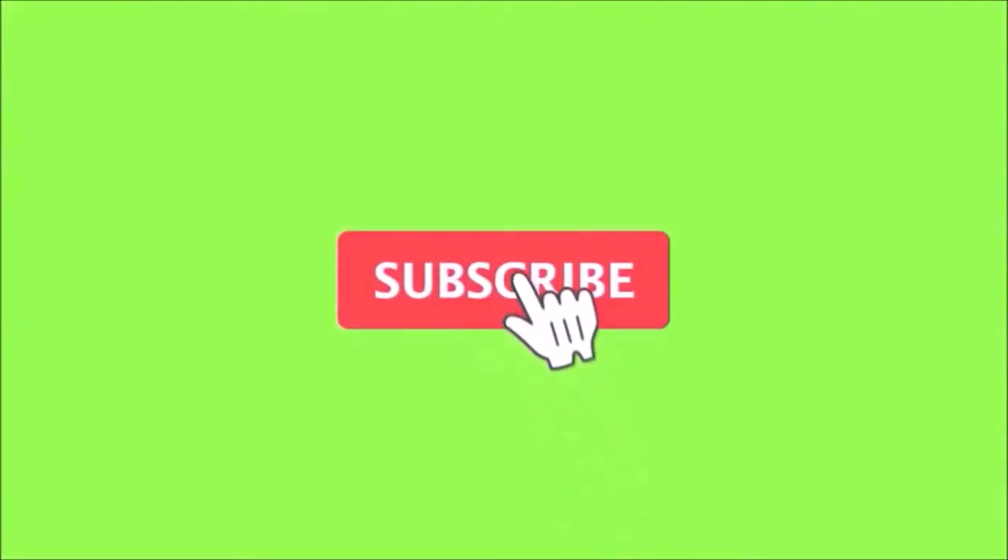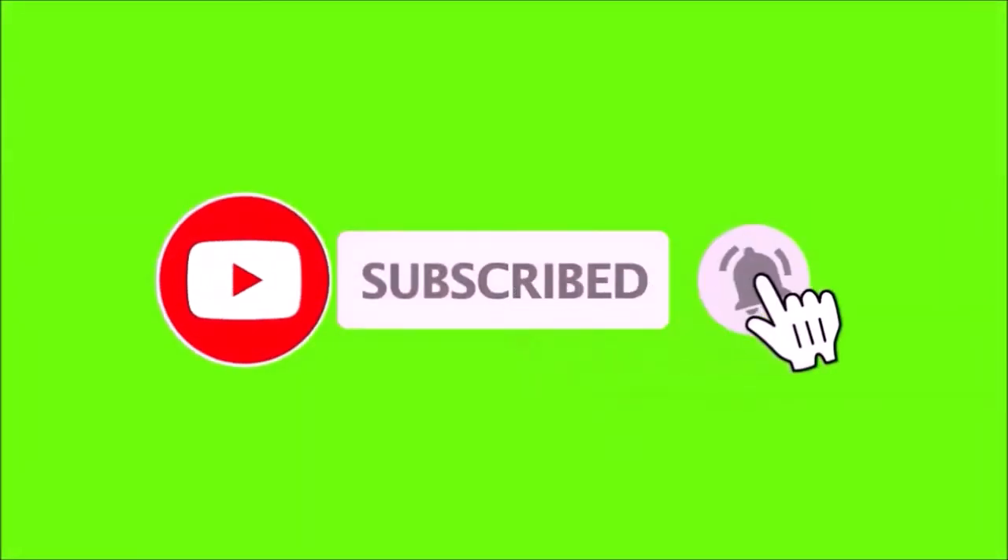If you're enjoying the content Room 6 is putting up, please make sure you subscribe down there and hit the bell so you don't miss an episode. While you're at it, feel free to like and share — let's go!